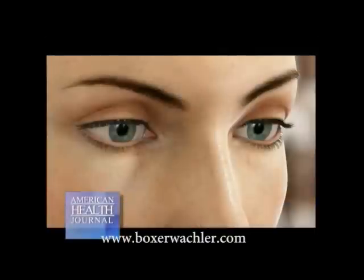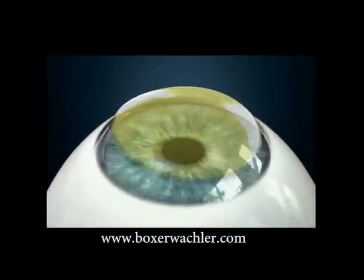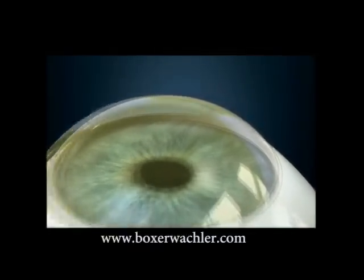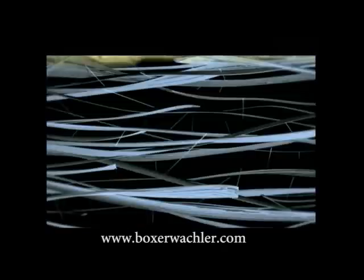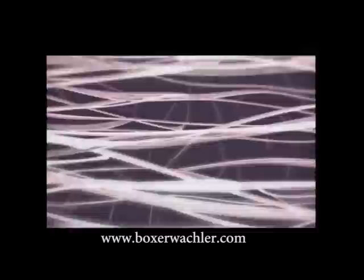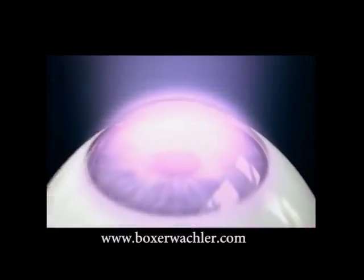How is keratoconus treated? Up until recently, the traditional treatment for keratoconus was an invasive and painful cornea transplant. That had been what most doctors still today believe is the treatment for keratoconus, when in fact we have something else that's less invasive and much easier for patients to recover from. The procedure I came up with involved strengthening the cornea non-surgically using vitamin applications and light, and the two interact together to strengthen the cornea, and that's how we can stop keratoconus right in its tracks.